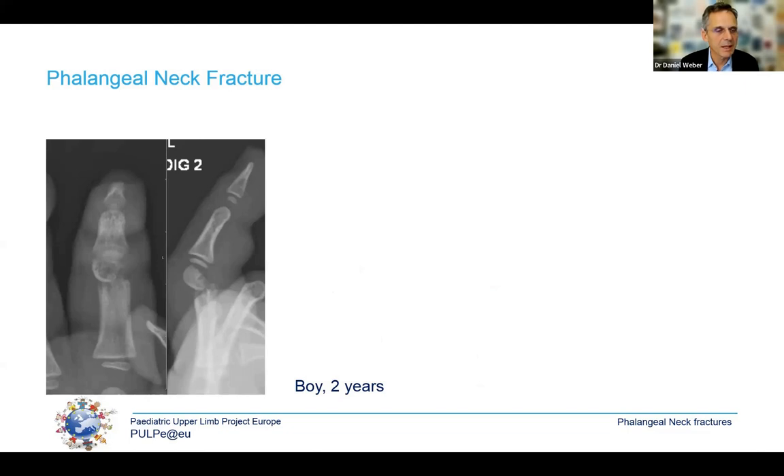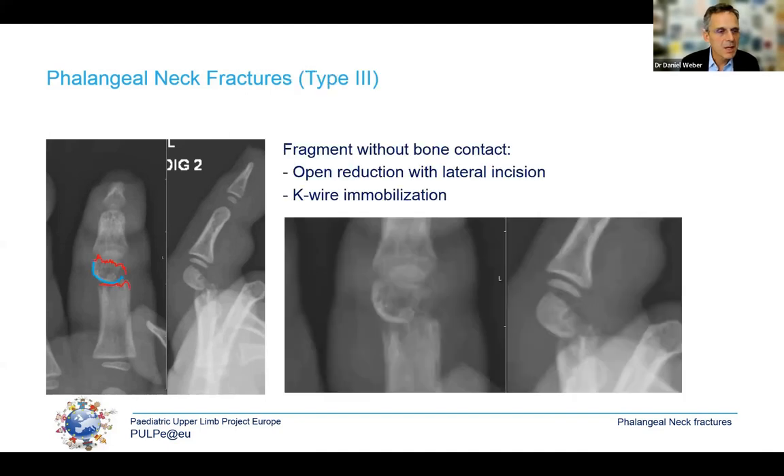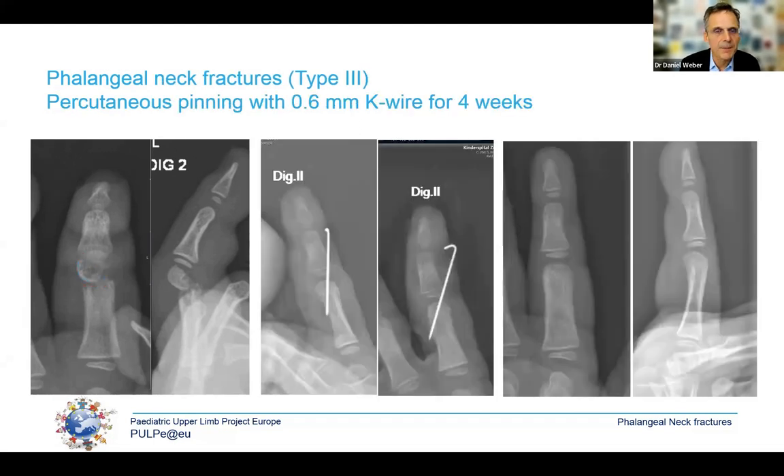Looking at this x-ray, the white line is where the cartilage is — this phalangeal neck is rotated by almost 180 degrees. We need to reduce this fragment to achieve bone-to-bone contact for appropriate healing. I like reduction with a lateral incision and immobilization with a K-wire, trying to be as gentle as possible. Even so, 30% of these fractures may have avascular necrosis when treated surgically.